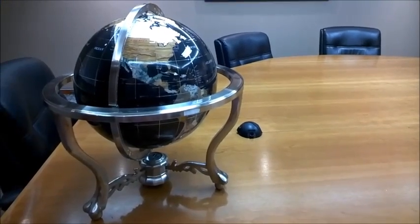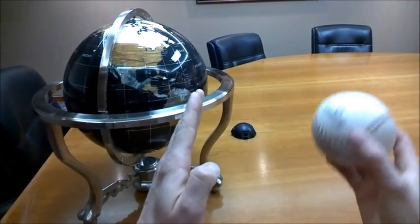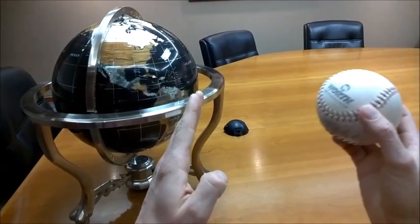To put some actual numbers to this: the diameter of the Earth is about 8,000 miles. The distance from the Earth to the Moon is about 240,000 miles.